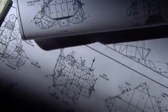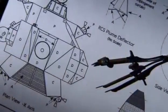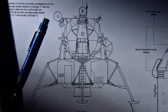Finally, in the spring of 1965, NASA, worried that design changes would never stop, imposed a freeze.